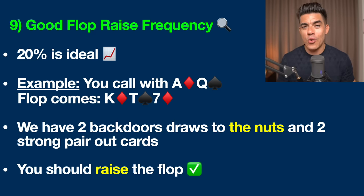So you've got ace-queen offsuit — ace of diamonds, queen of spades — and the flop comes down with a king of diamonds, ten of spades, and seven of diamonds. A lot of players would look at this flop and say they missed it again. But actually, we've got two strong backdoor draws on this board, both to the nuts — the nuts being a slang term for the best hand possible.